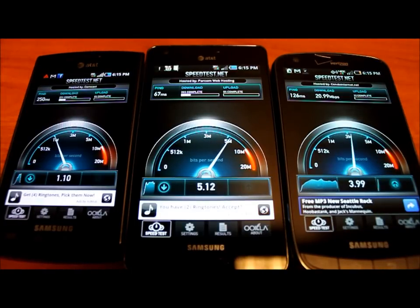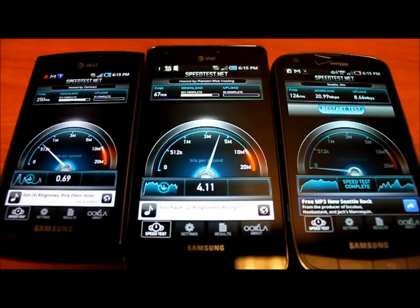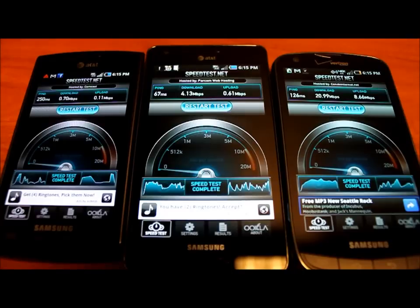We can see Verizon's 4G LTE on the Droid Charge is incredibly fast, clocking in at over 20 megabits per second download, as well as 8.66 megabits per second uploads. AT&T's 4G network is coming in at 4.13 megabits per second download, whereas the 3G is only hitting 0.7 megabits, which is really low — it should be hitting about 1.5 to 2, so it's an outlier in this video, but keep that in mind.